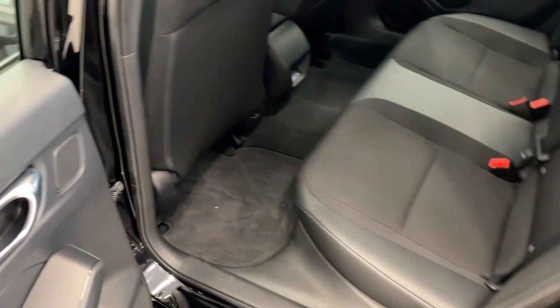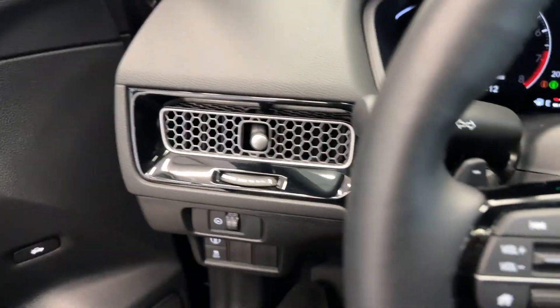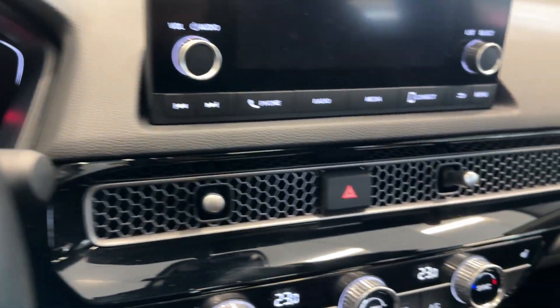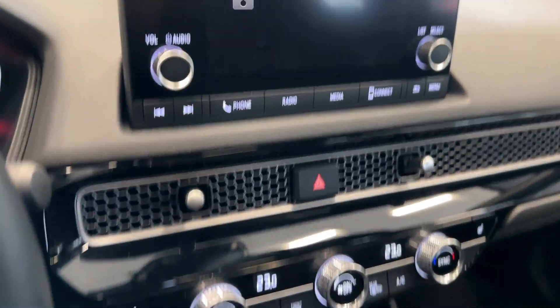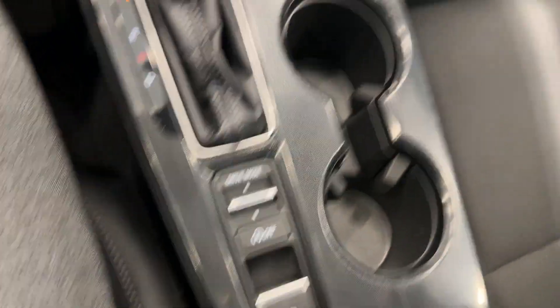You have a cloth interior with tons of LED room and USB charging there. I love the updated interiors on the new generation of Civics. You get this really nice honeycomb climate vent all around, dual zone climate control, Apple CarPlay, and Android Auto as well as your USB port down there. Different drive modes.